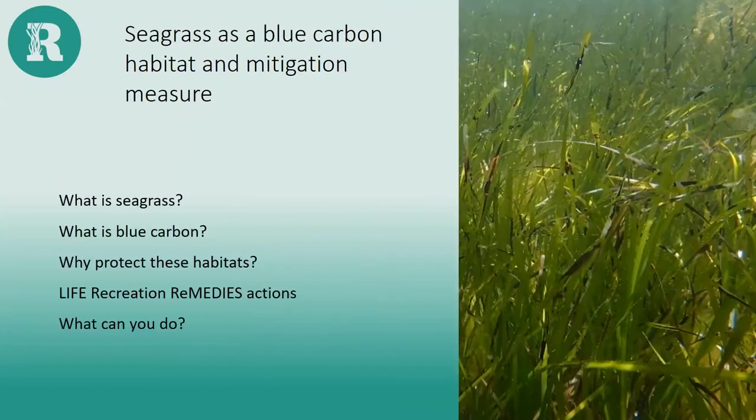We'll get straight into it. I'm going to talk about our current work in marine protected areas containing seagrass in southern England. We're really proud to be part of the large EU-funded collaborative project called the LIFE Recreation Remedies Project, which aims to restore damaged seagrass meadows in the south of England. First I'll set the scene — why these seabed habitats are such a focus of conservation work, what seagrass is, what it does, and why everyone is talking about blue carbon. At the end I'll share what you can do to get involved.